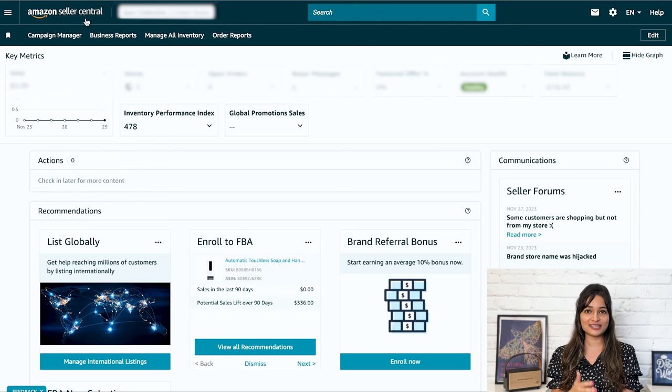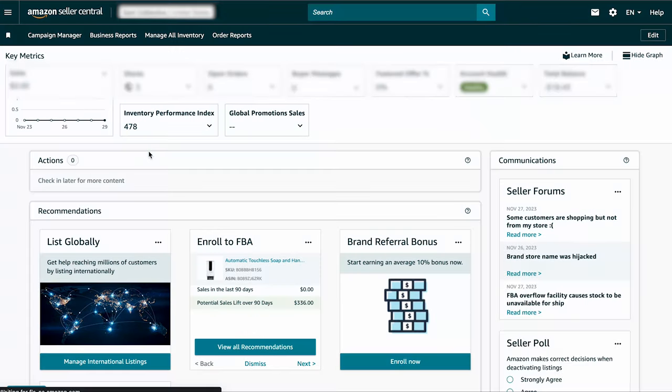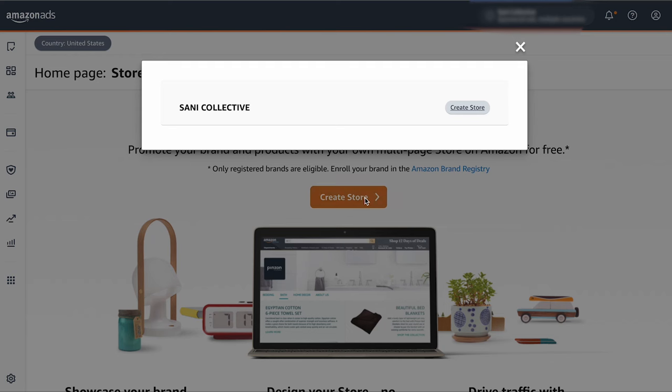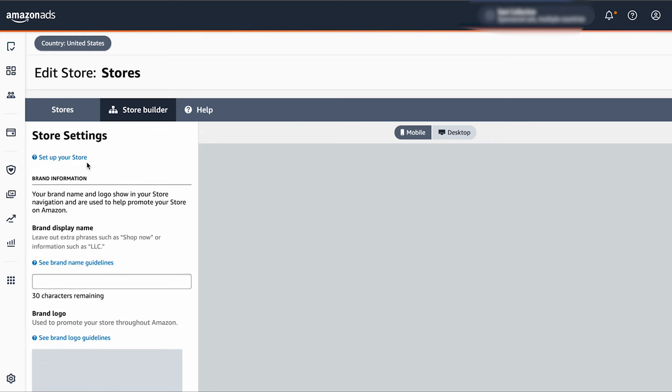Go to your Amazon Seller Central or Amazon Vendor Central account and log in. On the main navigation bar, find and click on Storefront. On the next page, choose the Create Store option. A box will pop up — pick your brand's name from the list, then click Create Store. If you don't see your brand's name in the pop-up, make sure you have completed the Amazon Brand Registry process, as only approved brands associated with your account will show up.